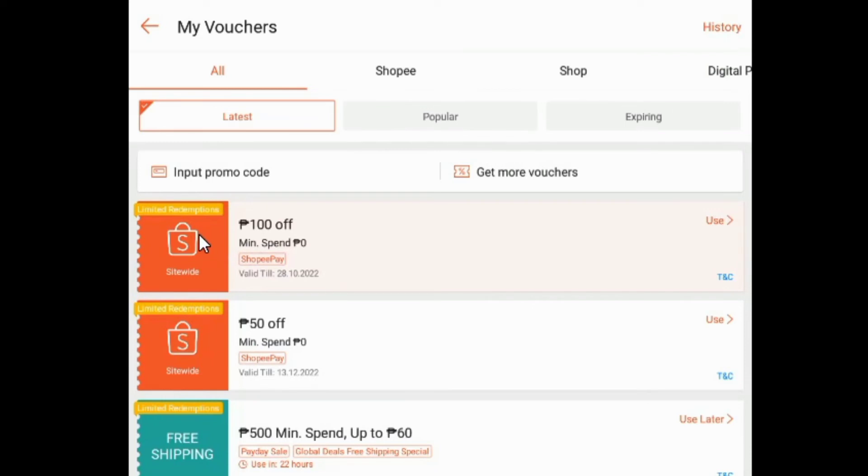So I already have 150 pesos discount in total. Unfortunately, I can only use one voucher per transaction. But still.